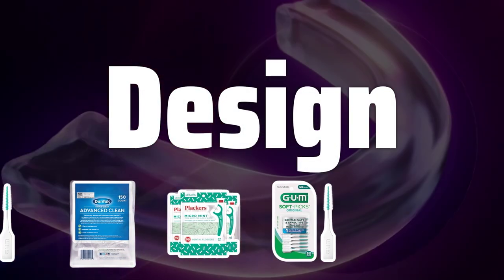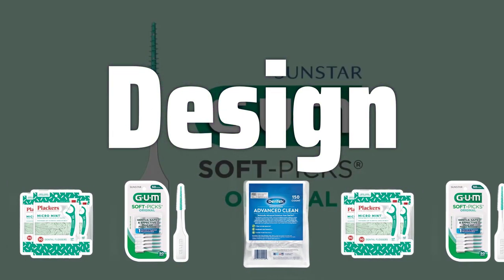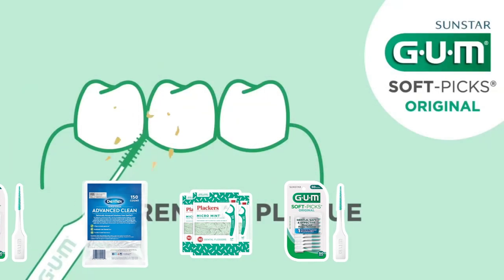Design. The design of a dental pick is crucial — look for one with a comfortable grip and a slim, angled tip to easily reach between teeth and along the gum line. The shape and size should fit well in your hand and be easy to maneuver.